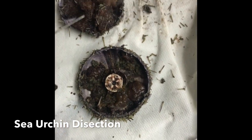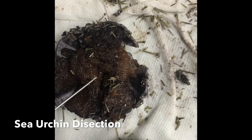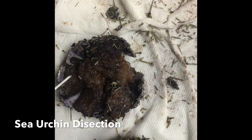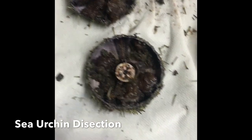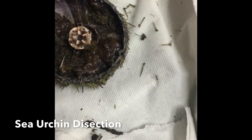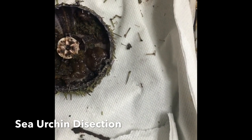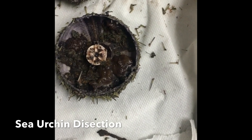So these are the gonads. They produce gametes. And these are the intestines — they receive food from the esophagus and make digestive enzymes.